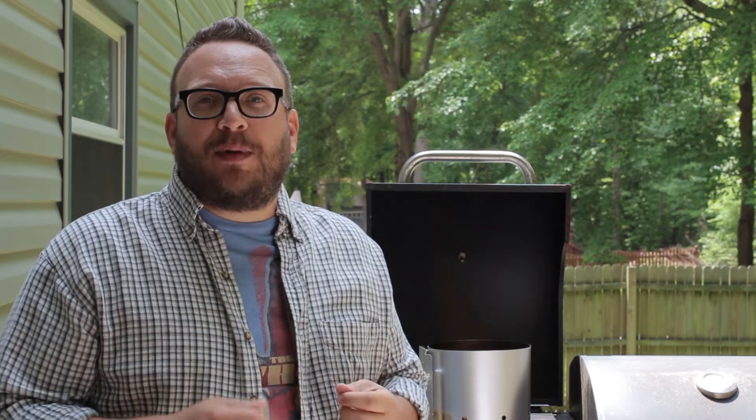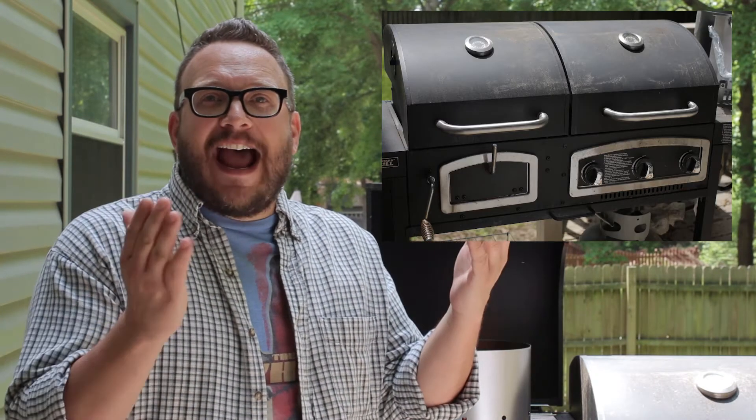We haven't even gotten the ribs on the grill yet and charcoal is already champion. Now, how is that the case? Well, I have a split grill — it's half charcoal, half propane. And today is the first day I've opened it up since winter.